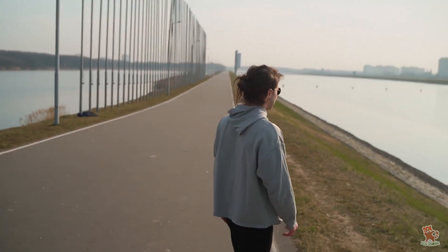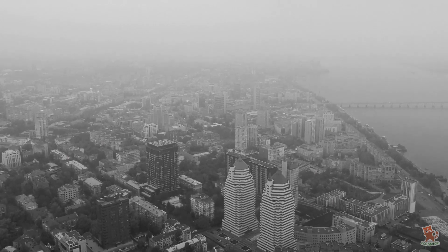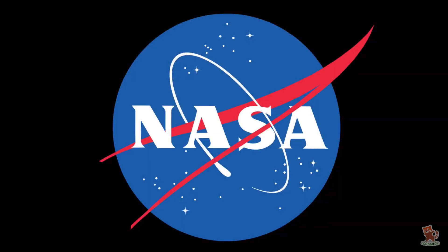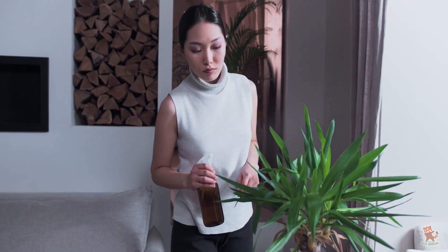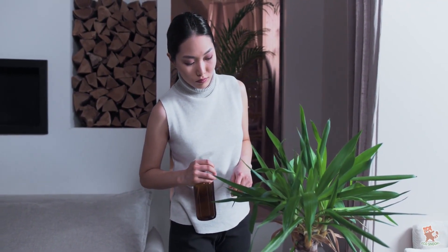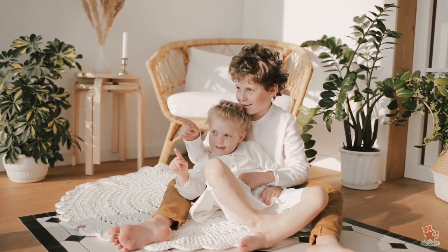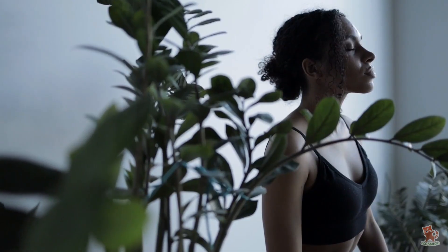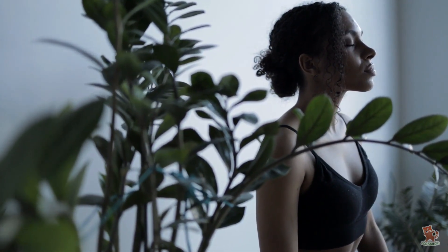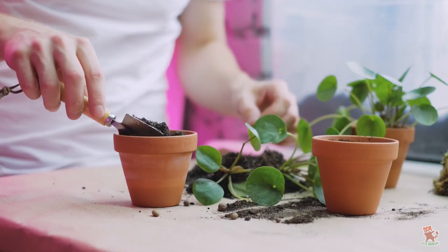We are so used to hearing 'go out and breathe some fresh air,' but with high levels of pollution, fresh air has become a scarce resource. How about bringing some fresh air inside the house? In 1989, NASA discovered that houseplants can absorb harmful toxins from the air, especially in enclosed spaces with little airflow. This study has been the basis for newer studies about indoor plants and their air-cleaning abilities. While plants have less horsepower than air purifiers, they're more natural, cost-effective, and therapeutic. Let's find out more about these air-purifying houseplants for a healthy and safer environment at home.